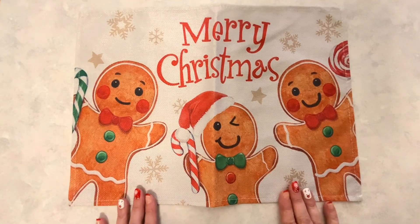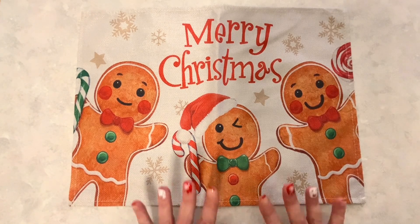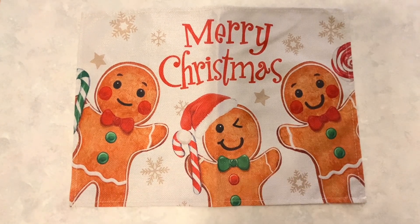Hi everyone, I'm Lene. Welcome to my channel, Fashionably 50 Something and Beyond. What I have for you today is my Tuesday Dollar Tree Haul. I hope you all had a very Merry Christmas and are having fun with your families. Let's get into this haul.